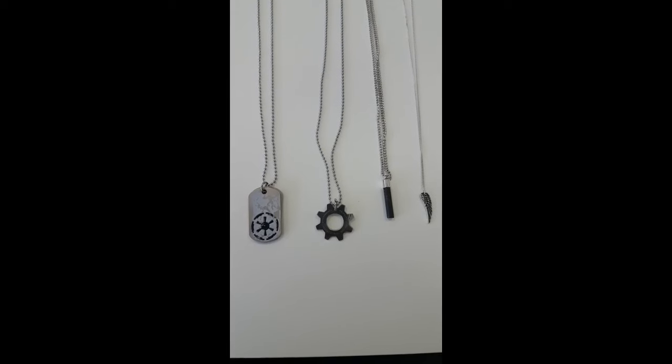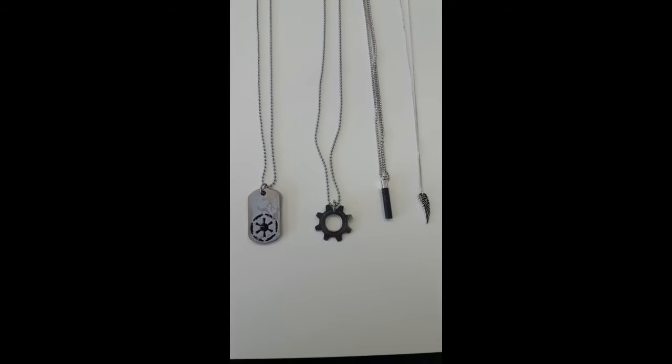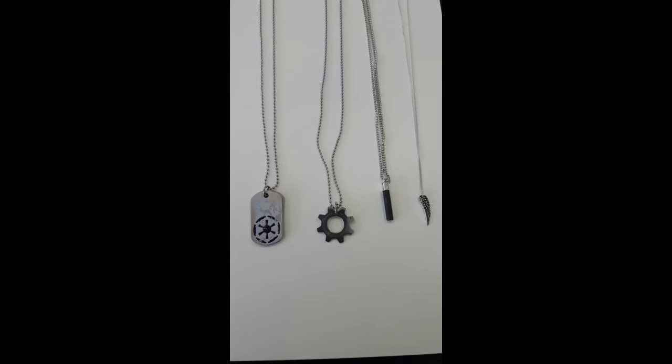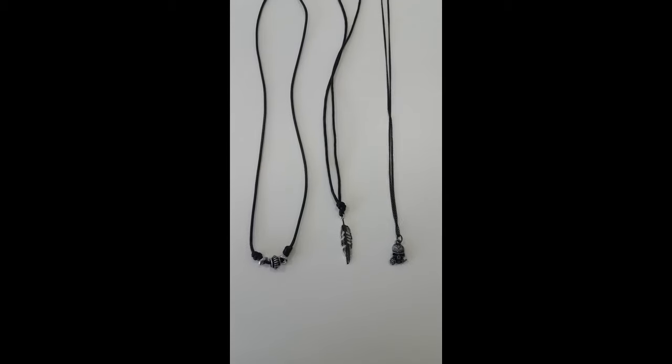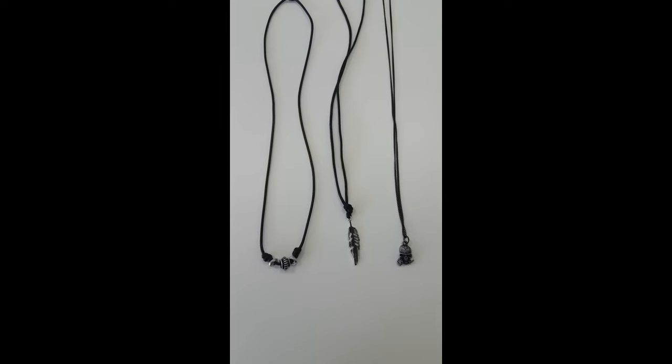The third accessory that should belong in every man's wardrobe is necklaces. Depending on the kind of personality you have, get necklaces that suit your personality or your interests. Whether you're a Star Wars fan, a gamer, or just want eye-catching pieces to start a conversation — these are your go-to items.